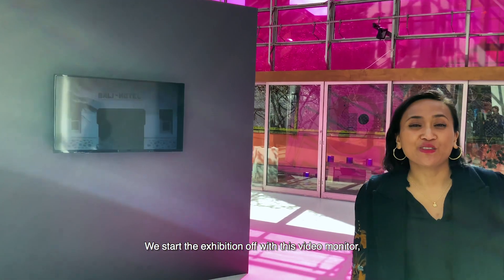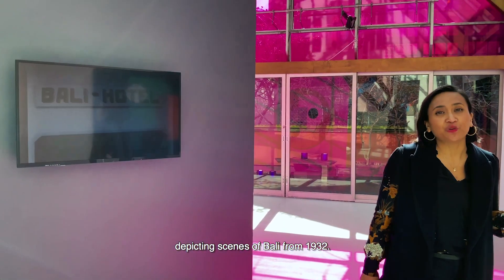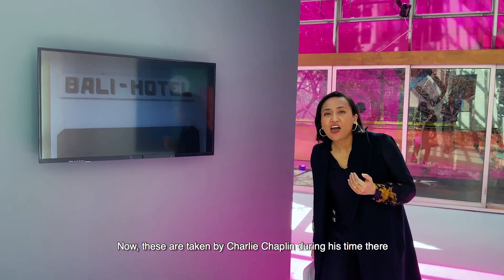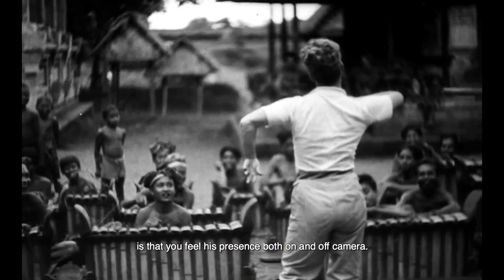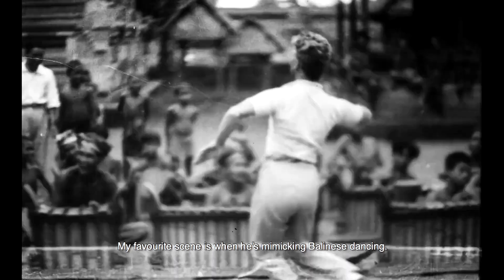We start the exhibition with this video monitor depicting scenes of Bali from 1932. These were taken by Charlie Chaplin during his time there, and what I particularly like about the footage is that you feel his presence both on and off camera. My favourite scene is when he's mimicking Balinese dancing.